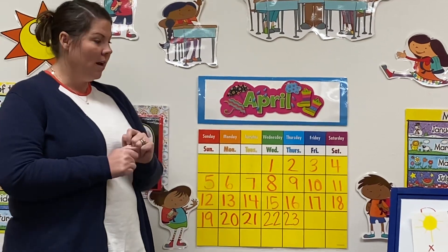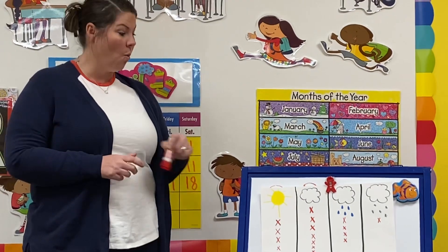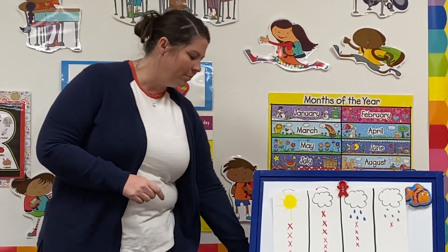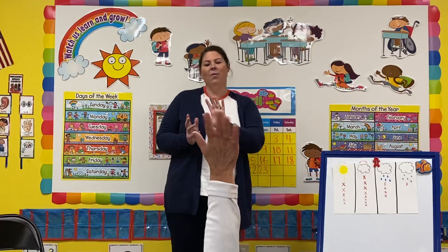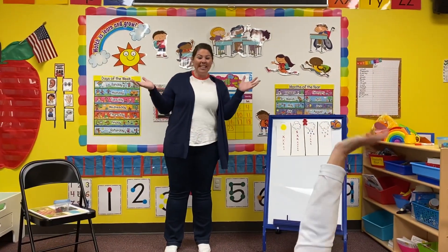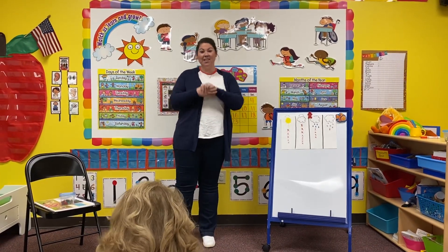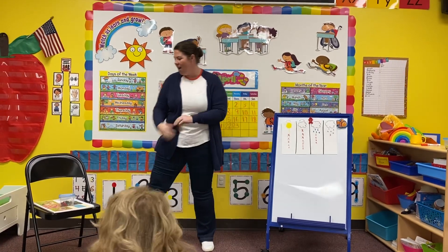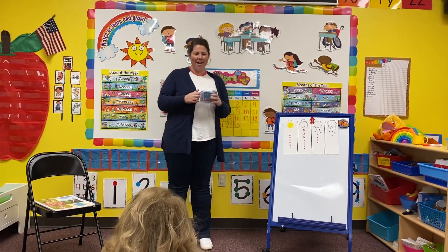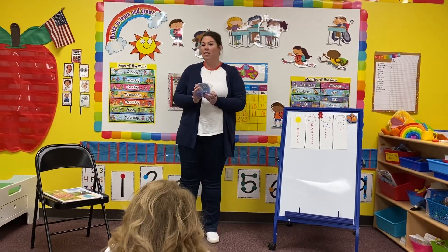Now make sure you're working on your weather chart. Look out that window right now and go ahead and mark what it is outside. Now this week, what letter have we been talking about? Somebody? What letter is it? Everyone together — R! Right! Today, this week, we've been learning about the letter R. I've got my letterbox for you. Let's see if you can figure out what's in my box that starts with the letter R.